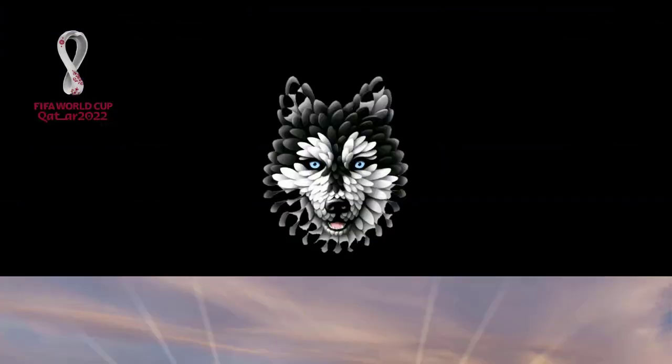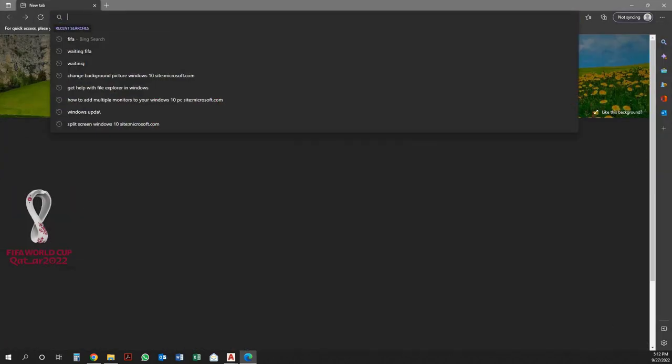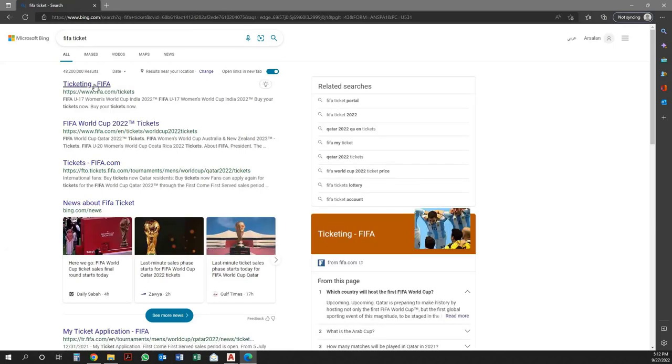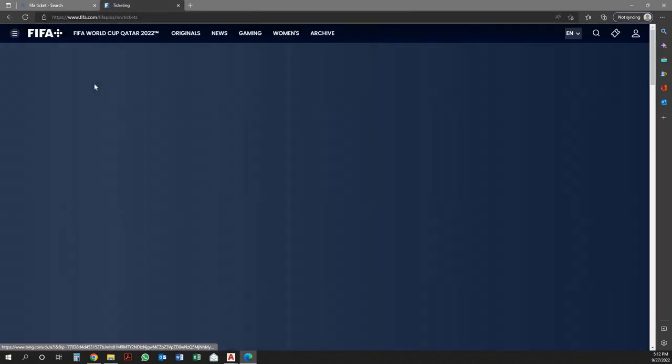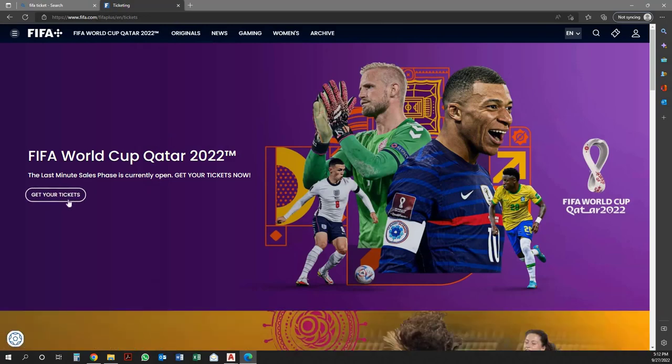Open any web browser and search for FIFA tickets. Then open the first link. Once the user clicks on the link, it will redirect you to the FIFA website.